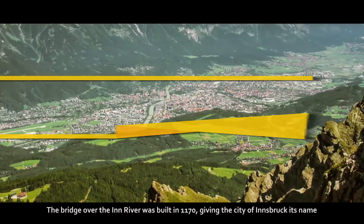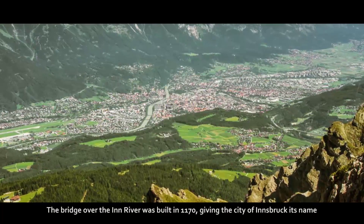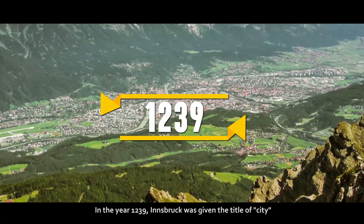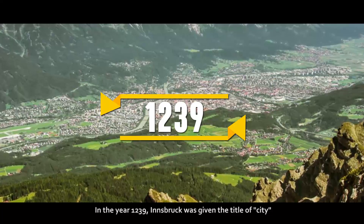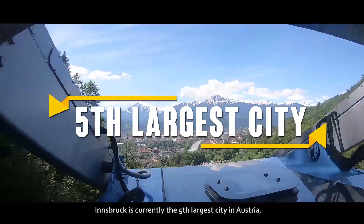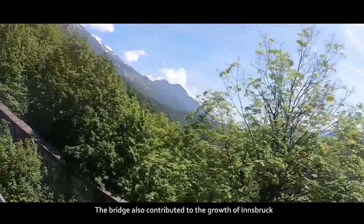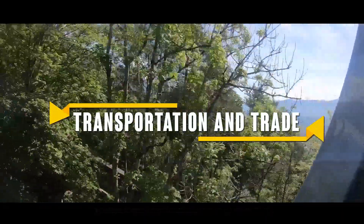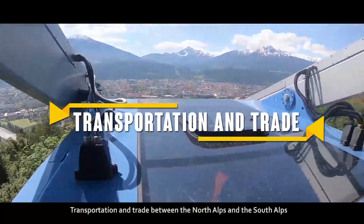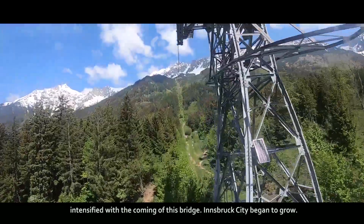The bridge over the Inn river was built in 1170, giving the city of Innsbruck its name. In the year 1239, Innsbruck was given the title of city. Innsbruck is currently the fifth largest city in Austria. The bridge also contributed to the growth of Innsbruck, as transportation and trade between the North Alps and the South Alps intensified with its coming.